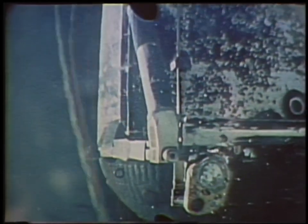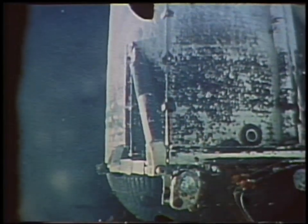Standing by now for external tank separation. Columbia, Houston, you can ignore the IMU bites. Roger, Houston, we've got ET set. Roger on the satellite.